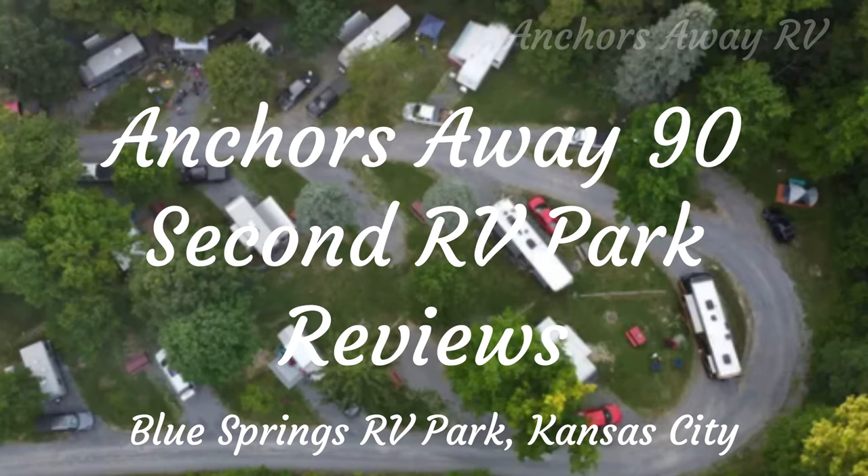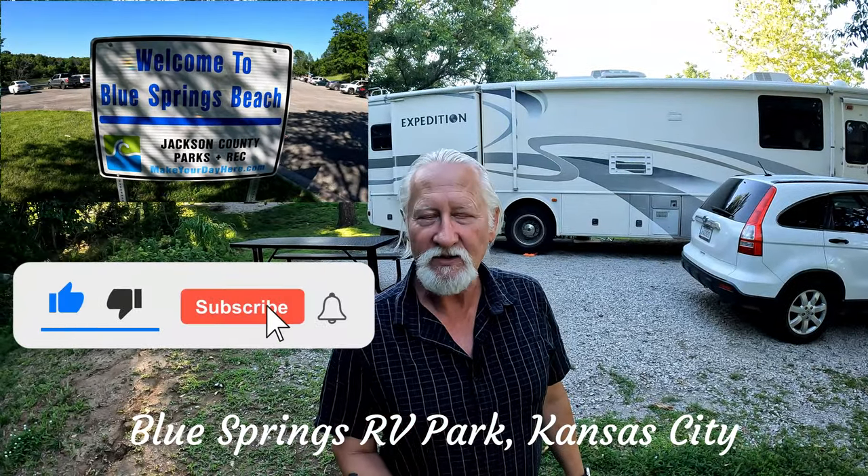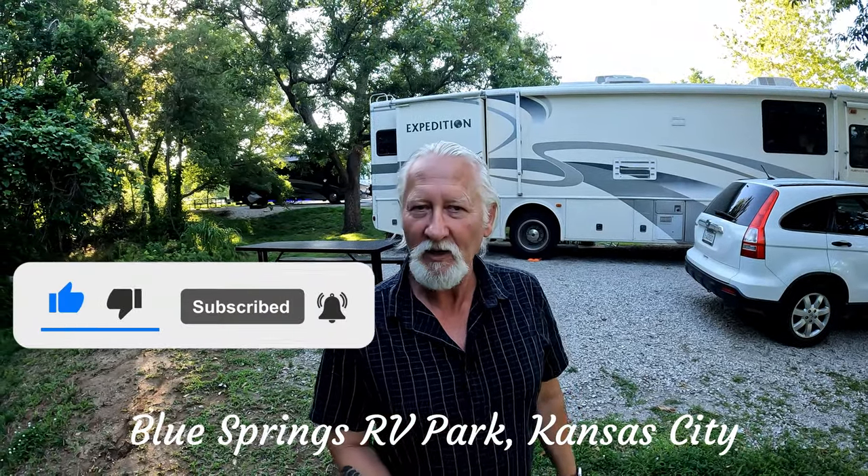AnchorsAway 90-second RV Park Reviews. Here's your host, Brent. Hi guys, I'm Brent. This is AnchorsAway RV, and this is another 90-second RV Park Review.